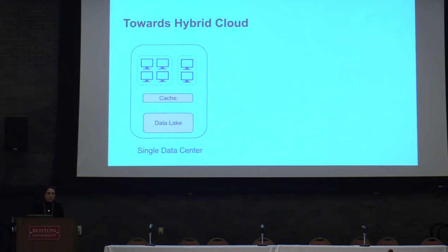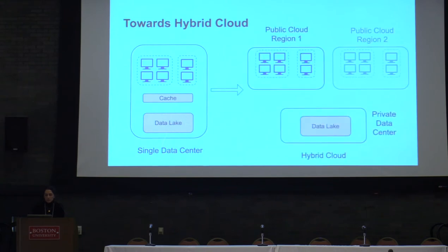For instance, Two Sigma, a financial hedge fund, uses spot instances to run their analytic workloads. They create clusters in multiple different regions. However, due to security issues, they want to keep their data sets in their private data lake. And because of the current asymmetric network prices, companies like Two Sigma have a strong incentive for on-premise storage and to store or cache the data locally in their region.